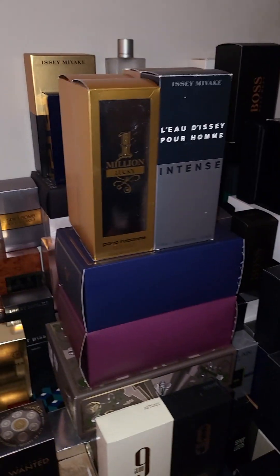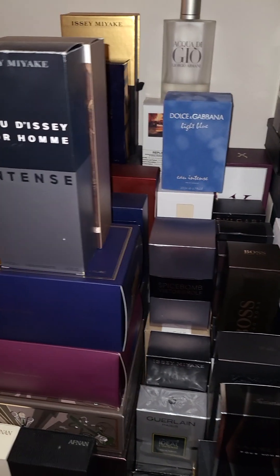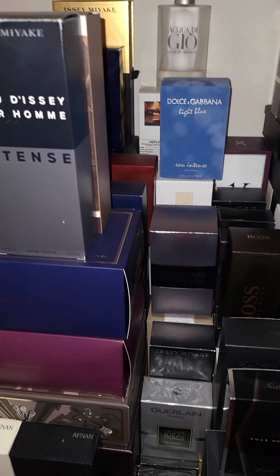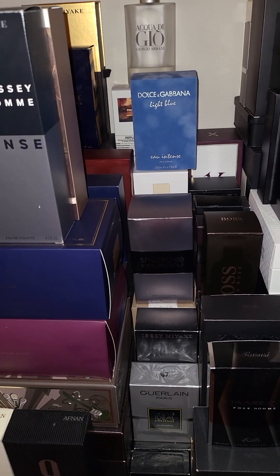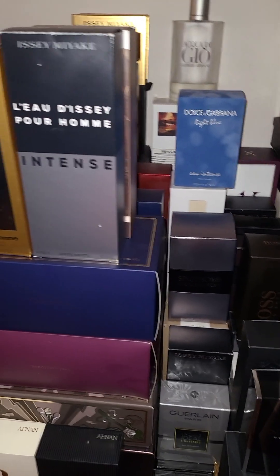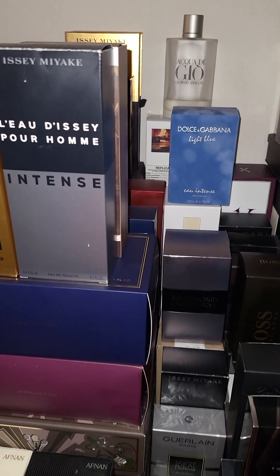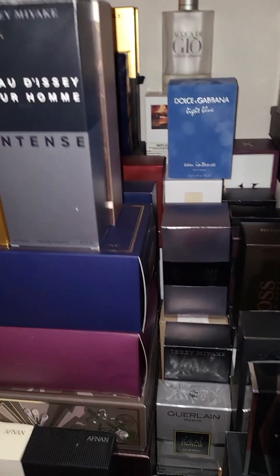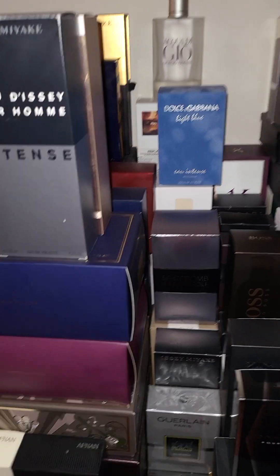How you doing family? Today on the men's cologne channel I want to speak about building a collection. If you want to build a collection, the most important things to consider — because when you're spending $100-$200 on cologne, that's expensive. Buying at that rate, 120 here and there, you are spending a lot of money.